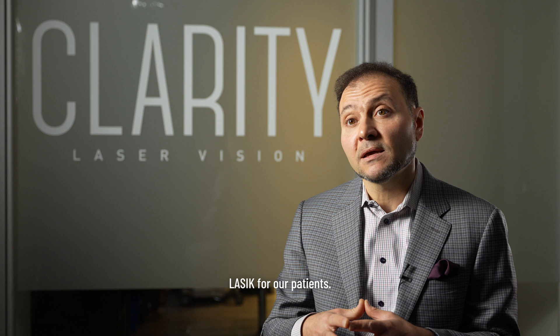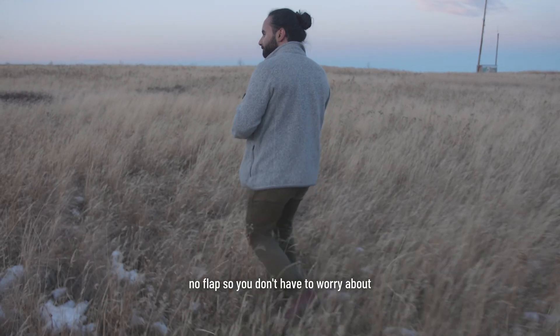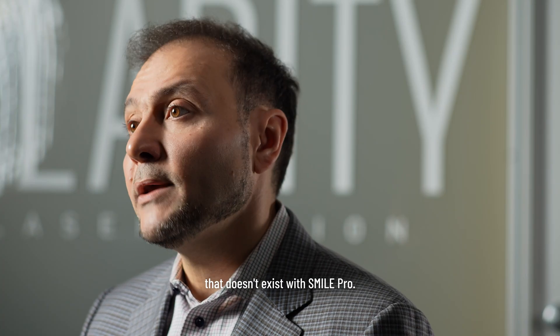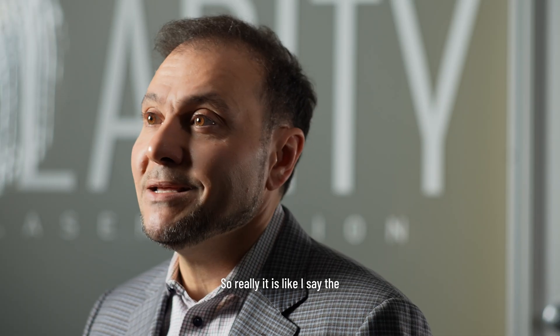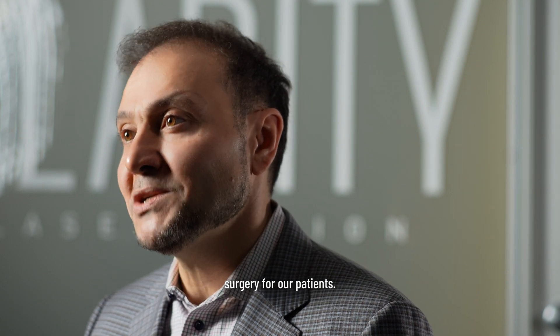The advantage over LASIK is that there is no flap, so you don't have to worry about rubbing your eyes or anything that could dislodge the flap — that doesn't exist with SmilePro. You'll be able to return to swimming faster and do more outdoor activities sooner. It really is the third generation, the latest iteration of corrective surgery for our patients.